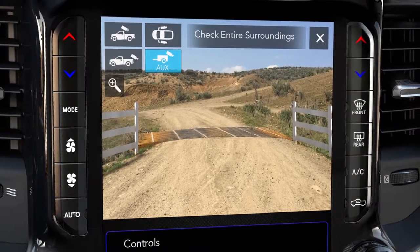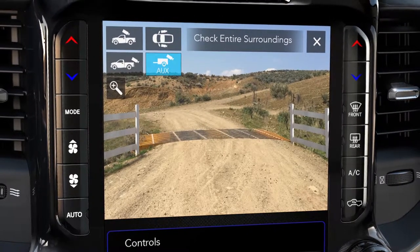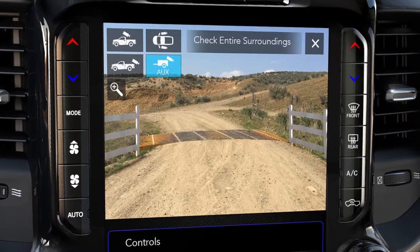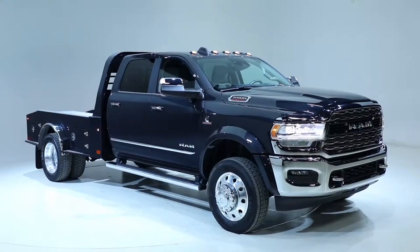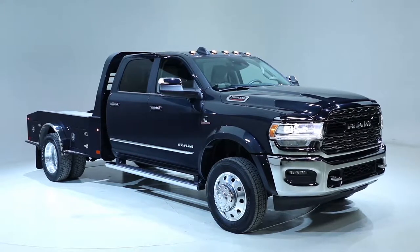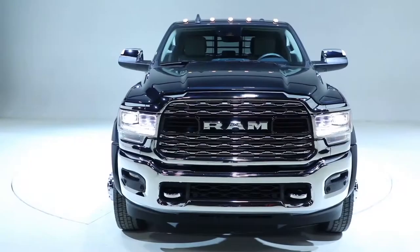Another cool feature we have is our aux camera. It's a wired camera system that you can mount anywhere around anything you're attaching onto the chassis cab — it might be in the trailer you're hauling or on the chassis cab itself — and with a push of a button on the screen you're able to see that image.